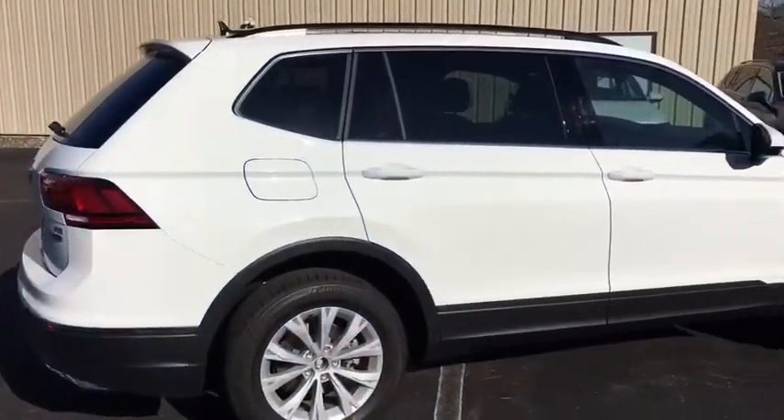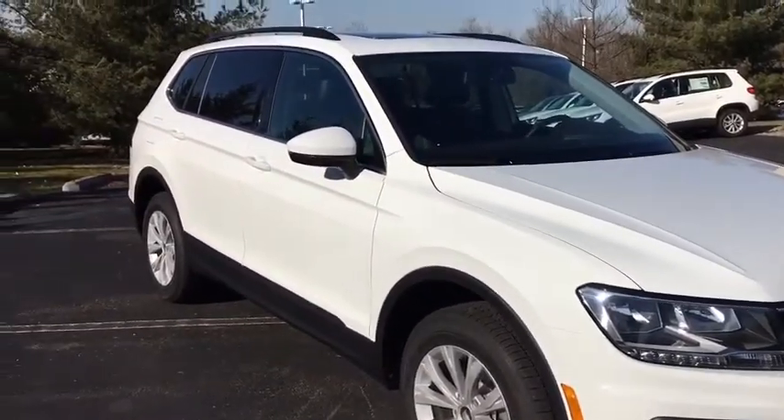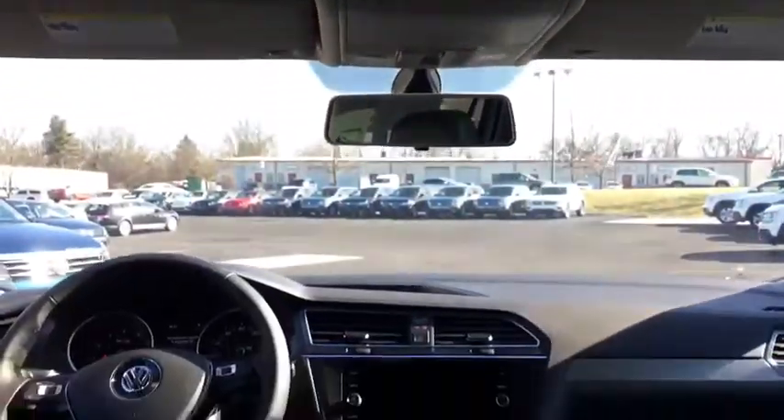Here are some of this vehicle's great options: stability control, traction control, keyless entry, anti-lock braking system, all-wheel drive, steering wheel audio controls, backup camera, Bluetooth.